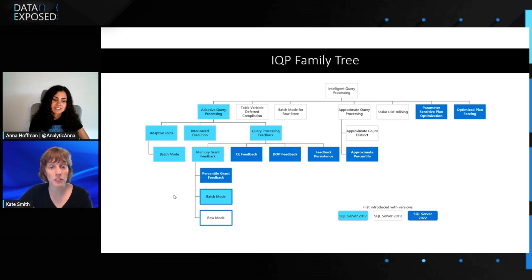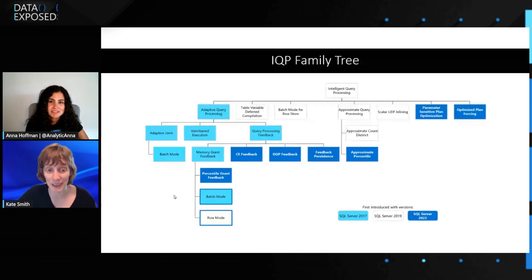Approximate percentile, memory grant feedback persistence, and percentile grant feedback are all GA in SQL DB and in SQL 2022 on by default everywhere. Some of the other features are engine features coming soon and will ship everywhere. CE feedback might be out by the time this video is out, or expected very soon. Optimized plan forcing is on a similar timeline, and PSP and DOP feedback will be on their tails — we're hoping to get most of those out to SQL DB within the upcoming months.